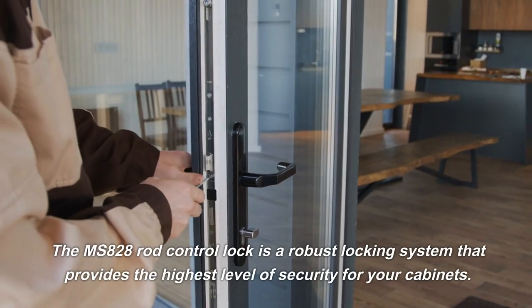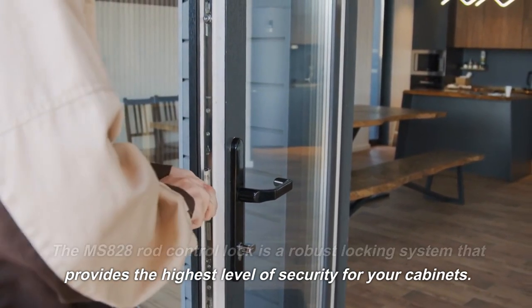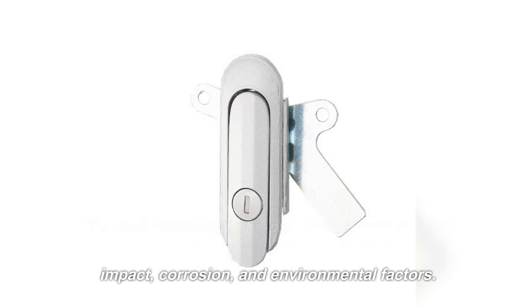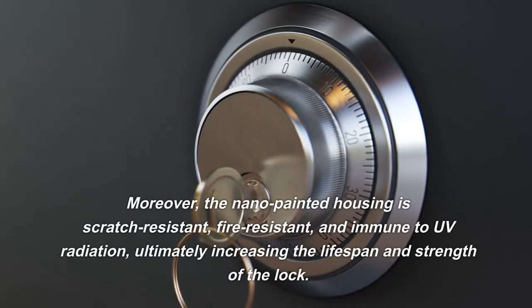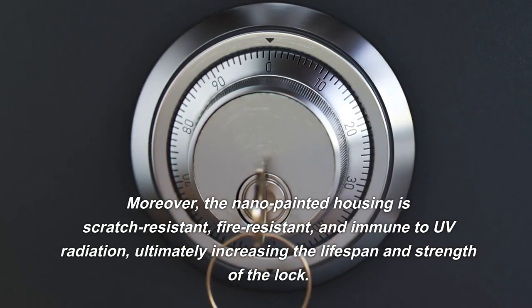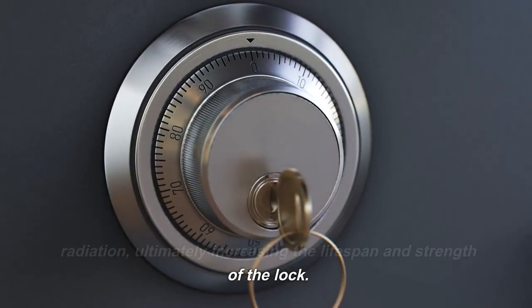The MS-828 rod control lock is a robust locking system that provides the highest level of security for your cabinets. The lock contains a zinc-plated steel cam and rod latch that ensures long-lasting resistance against impact, corrosion, and environmental factors. Moreover, the nano-painted housing is scratch-resistant, fire-resistant, and immune to UV radiation, ultimately increasing the lifespan and strength of the lock.